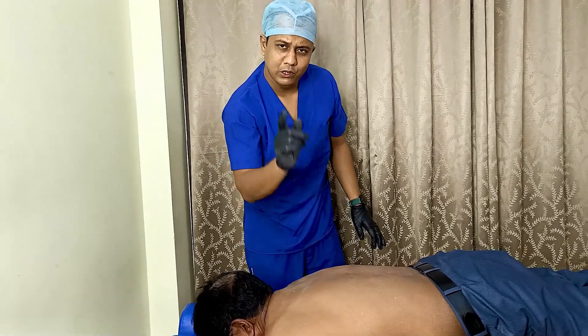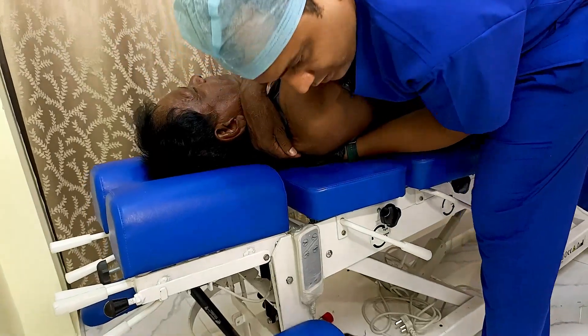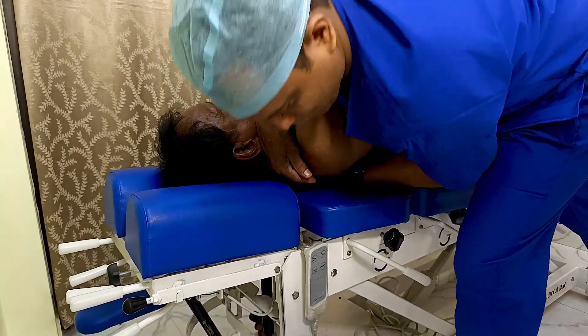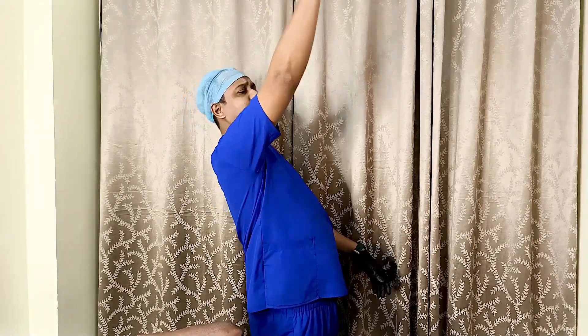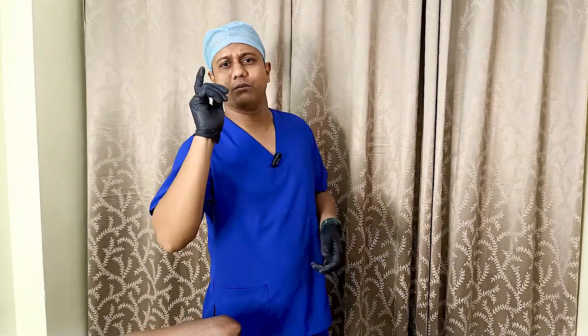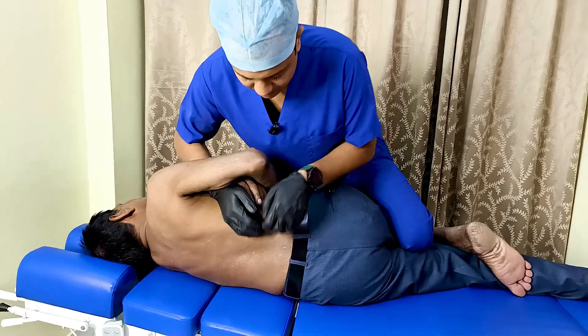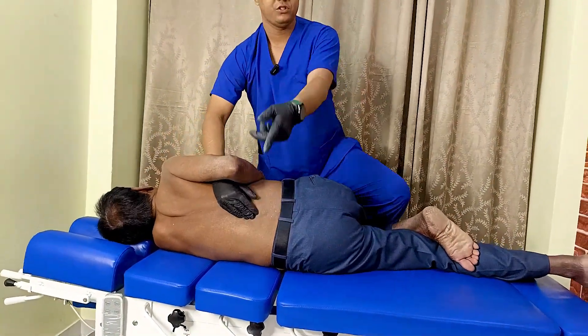We will do the scapular thoracic adjustment now. Take a deep breath and breathe out. Wow, single click. Because he is extending his lower back more than his shoulder flexion, I have to adjust his lower back on this side.